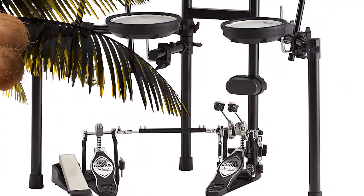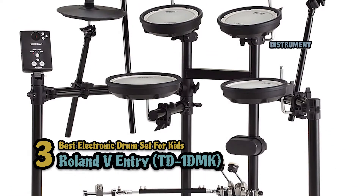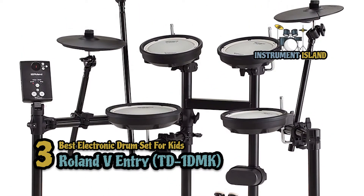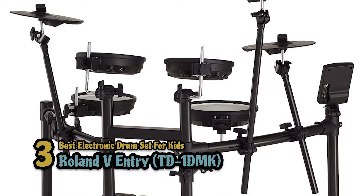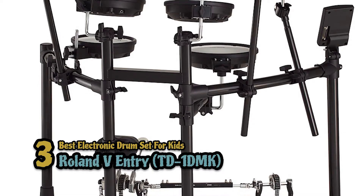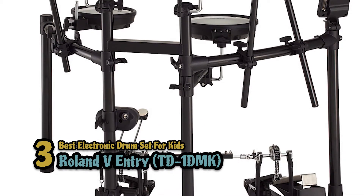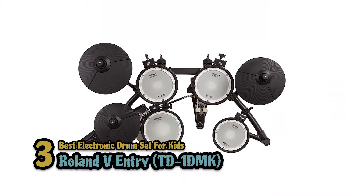Next we have the best electronic drum set for kids: the Roland V Entry TD-1DMK. This drum set is a great choice for any beginner. It is versatile and adjustable, ideal for any play style. It comes with a built-in metronome and adjustable tempo that helps the player to improve their timing. This drum set has everything, even for advanced drummers.